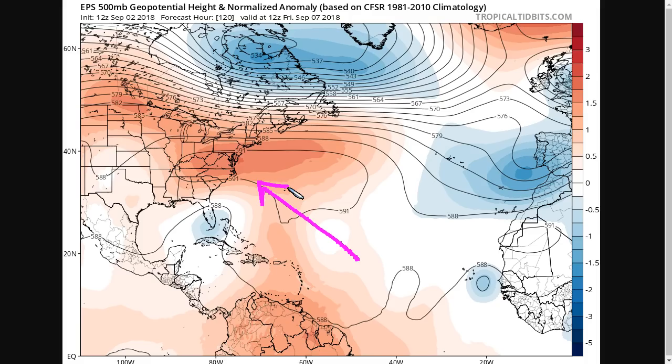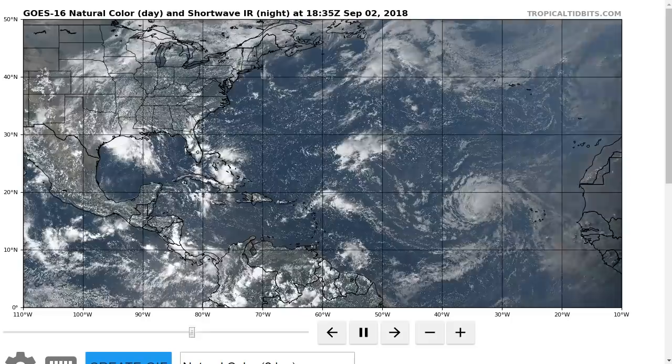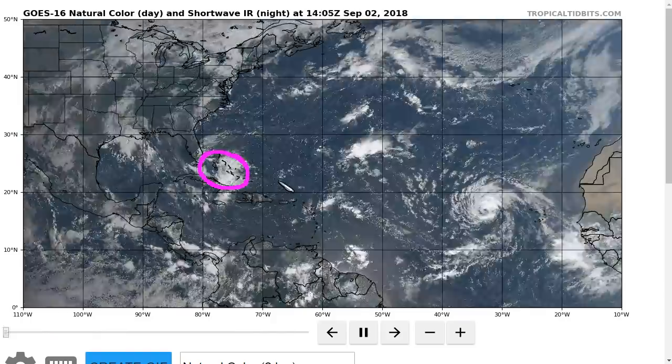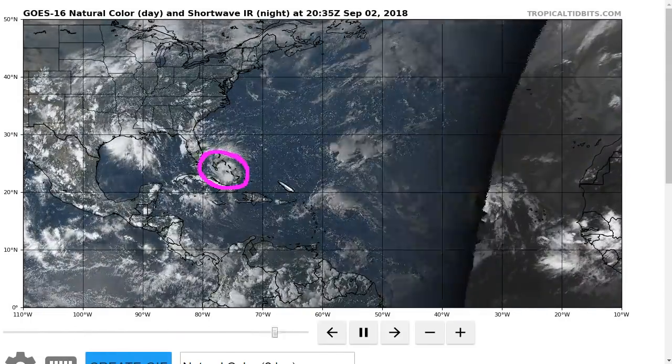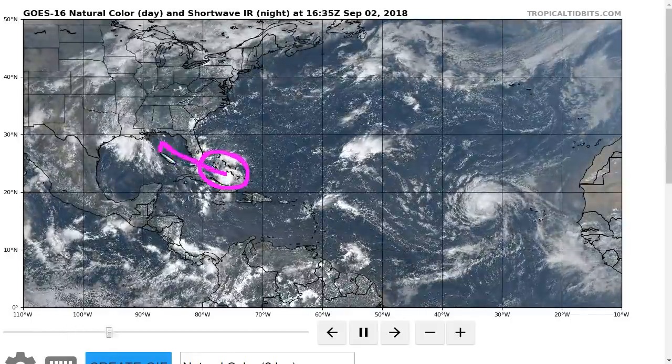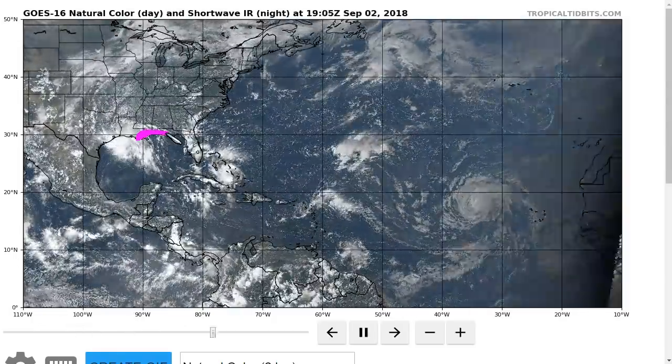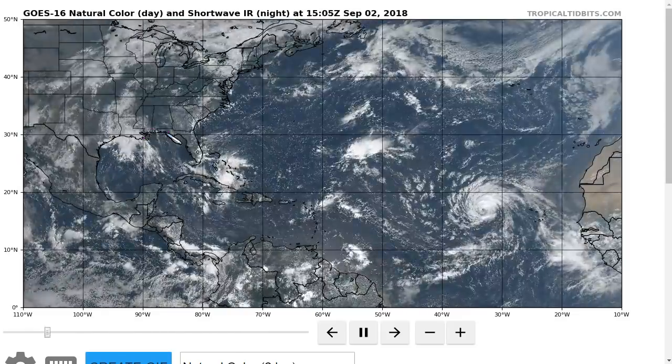If it does become a legitimate threat, you will definitely hear about it from legitimate sources. For now, we'll just watch it in the middle of the ocean and watch Potential Tropical Cyclone 7 — which could be named Gordon soon — as it moves into the Gulf of Mexico, likely to impact the central north Gulf Coast as soon as Tuesday. That's it for now, thanks for watching.